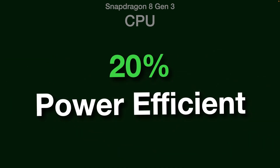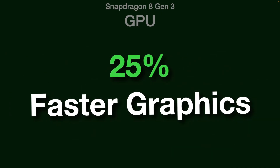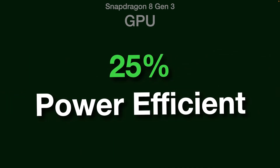It is now also 20% more power efficient than the Gen 2 CPU. Its Adreno GPU is also upgraded, delivering 25% faster graphics than the Gen 2 GPU, and is now 25% more power efficient as well.